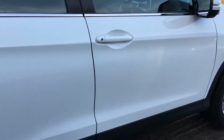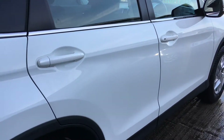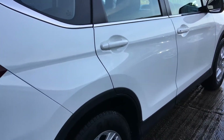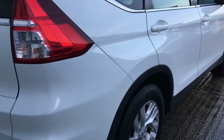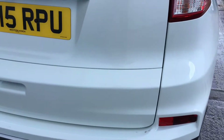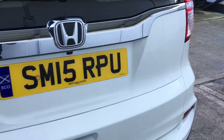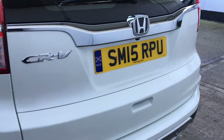This is a one registered keeper from new, with a full service history. We have five services in total, four of which have been done by Honda. Most recent service was carried out at the end of December 2018. MOT expires on the 14th of July 2019 and there were no advisories.